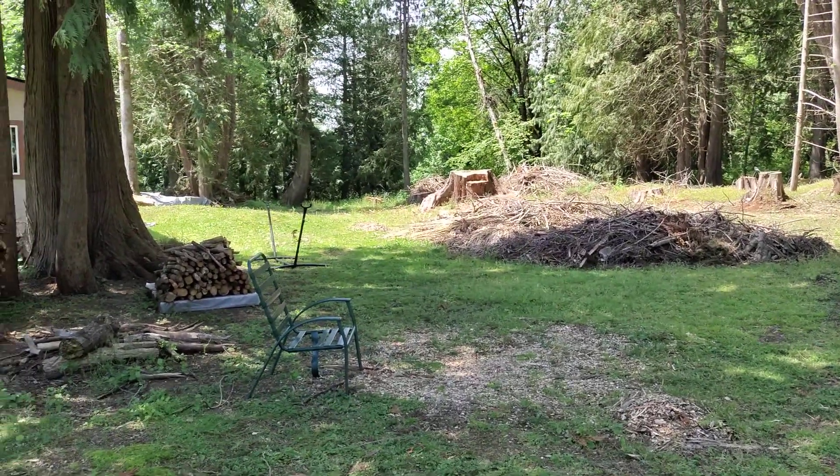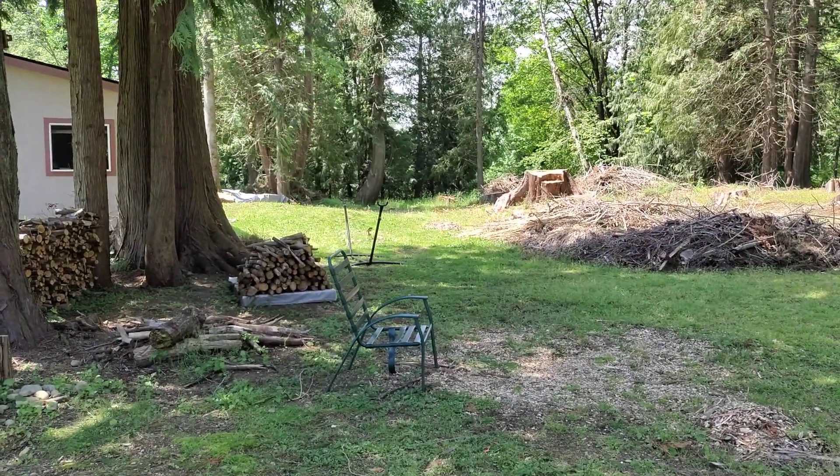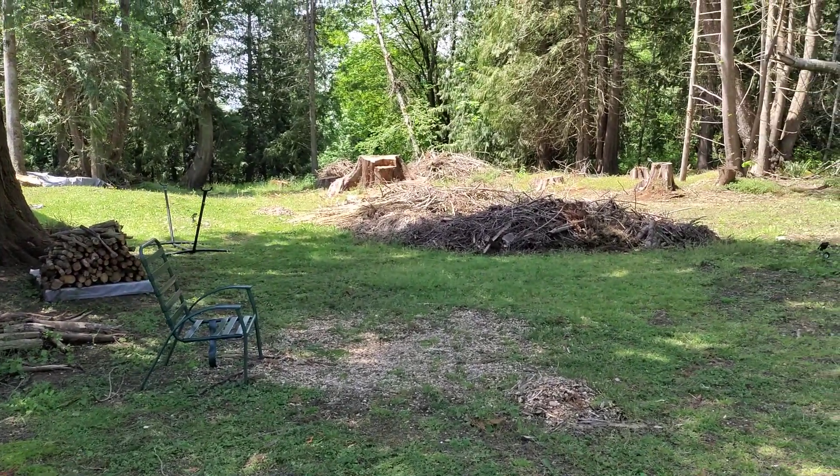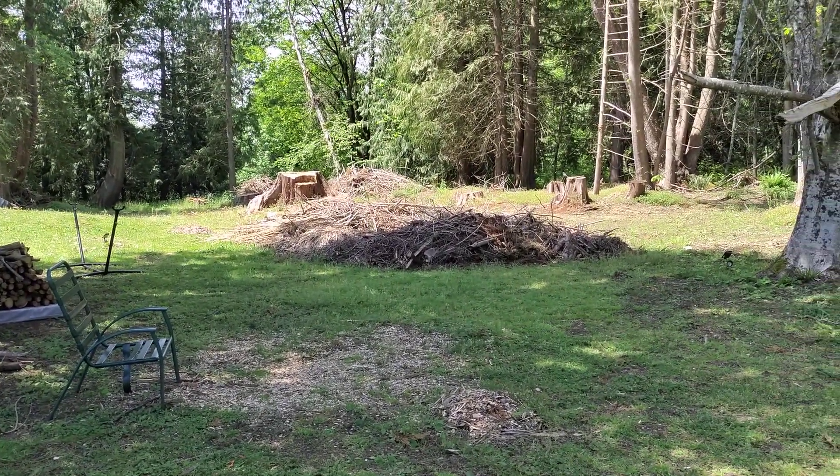Hey, this is Sonya with SEH Unlimited. Thank you for watching. As you see, I've been working on my wood piles there, but if you see, I got wood piles left.